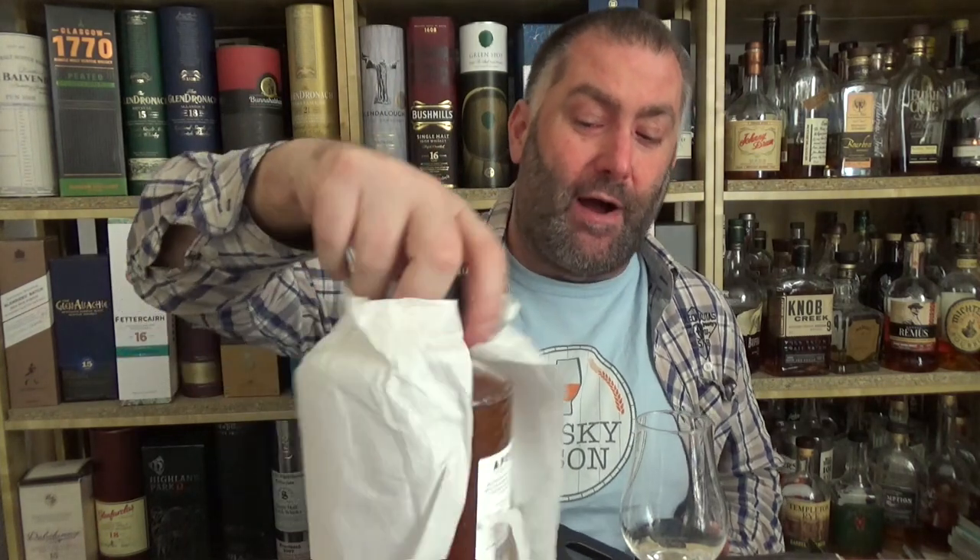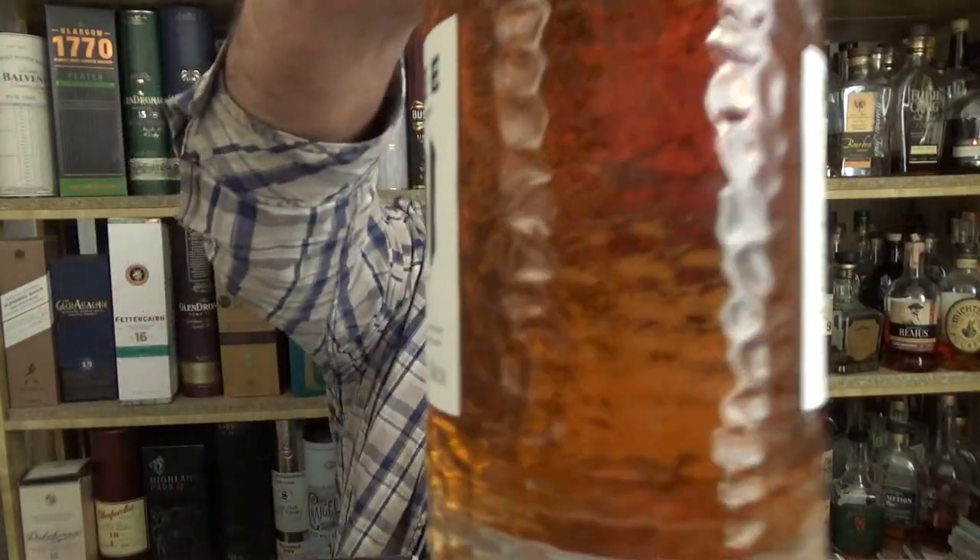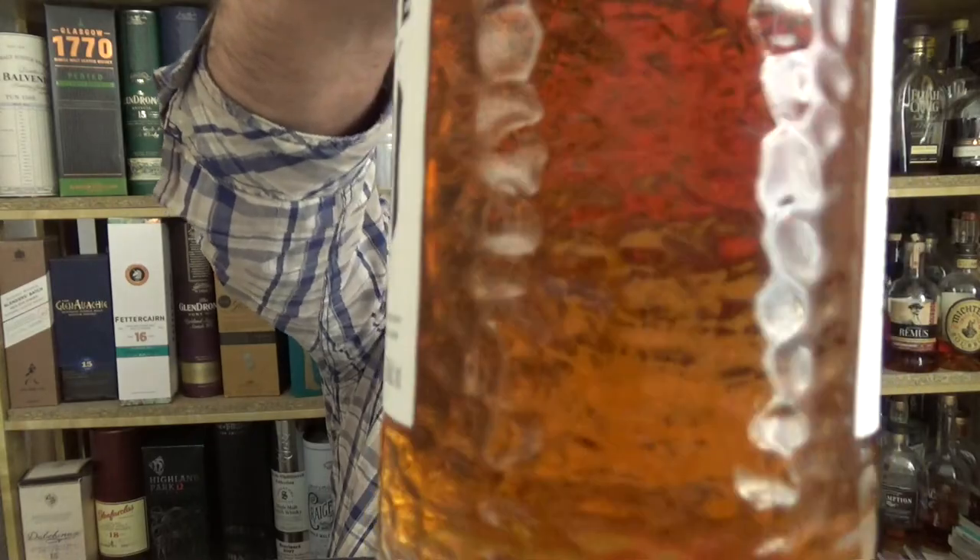So what we have here is a beautiful bottle. First of all, I have to get it out — look at this, they even wrapped it in tissue paper. Wow, I haven't seen that for a while. So we actually see the hammered copper pot still surface of Bimber.